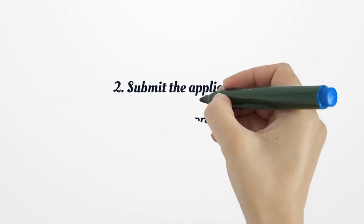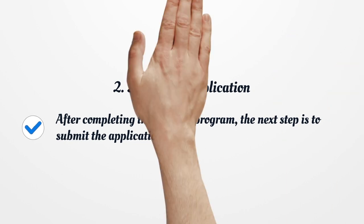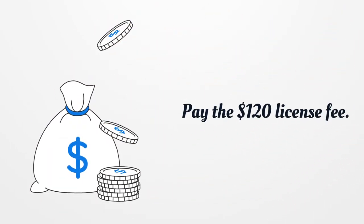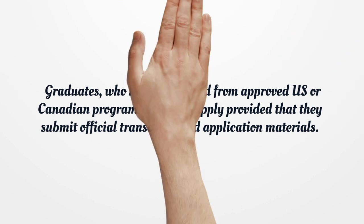After completing the nursing program, the next step is to submit the application and pay the $120 license fee. Graduates who have graduated from approved U.S. or Canadian programs can also apply, provided that they submit official transcripts and application materials.